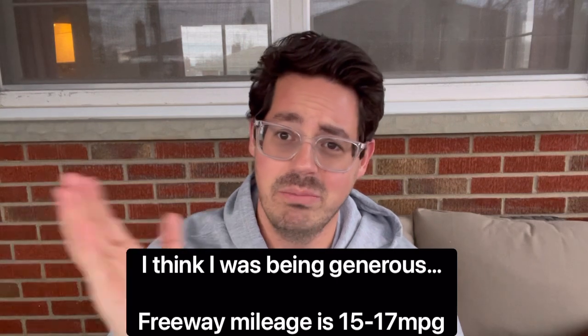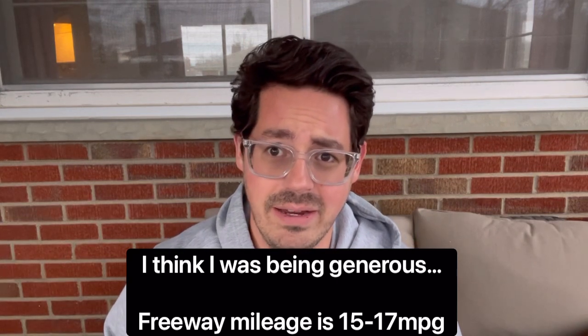I will definitively say, having owned this 82 Trans Am, it does not sip fuel. It's a 305 V8 that makes 165 horsepower — the Corvettes were 205 horsepower with the 5.7 liter. It gets terrible mileage. On the freeway I might get 17 or 18 MPG; around town I don't even know, probably 9 to 10. It's really bad.